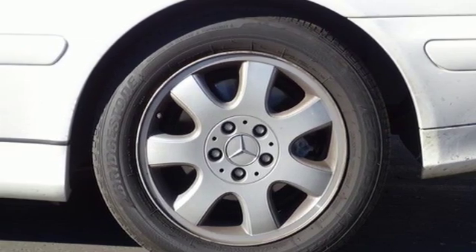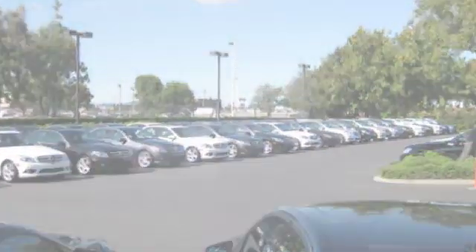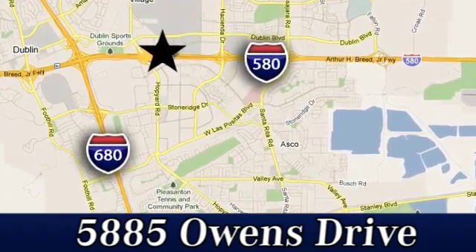Hurry in today for a test drive. At Mercedes-Benz of Pleasanton, quality luxury vehicles is our business. We're convenient to the entire Bay Area at 5885 Owens Drive in Pleasanton, California.